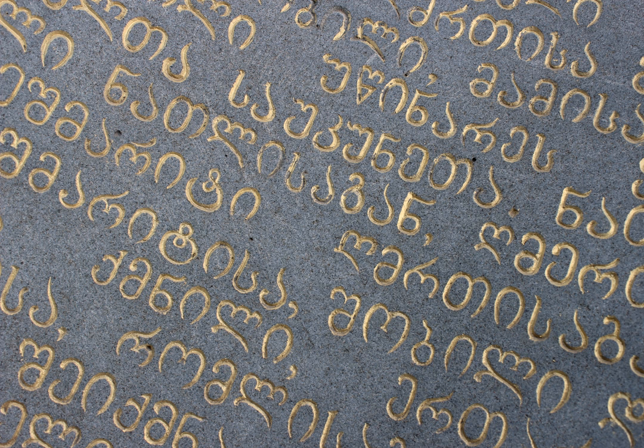Of the three scripts, Makadruli, once the civilian royal script of the Kingdom of Georgia and mostly used for royal charters, is now the standard script for modern Georgian and its related Kartvelian languages, whereas Asimtavruli and Nuskhori are used only by the Georgian Orthodox Church in ceremonial religious texts and iconography.